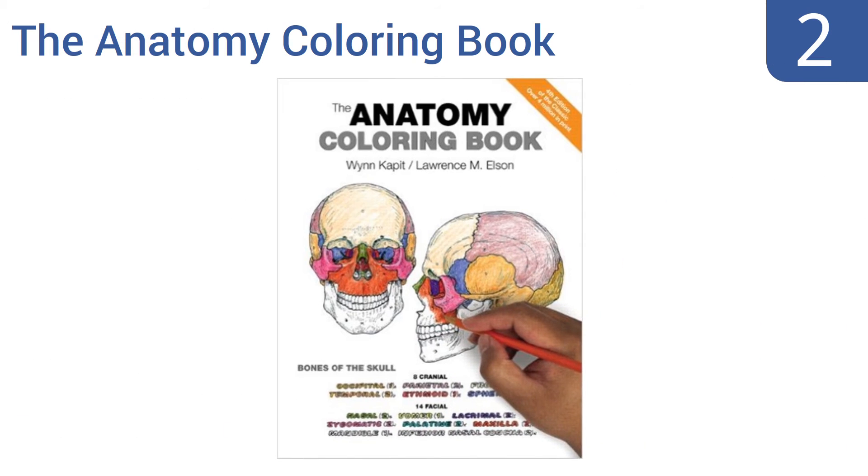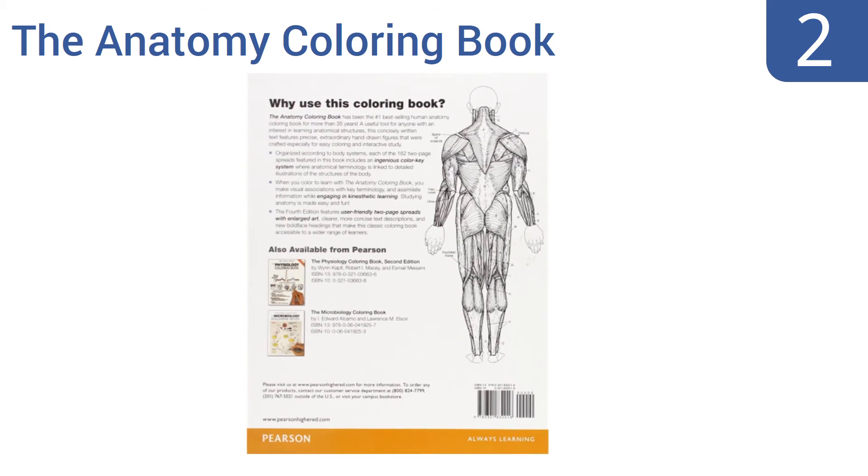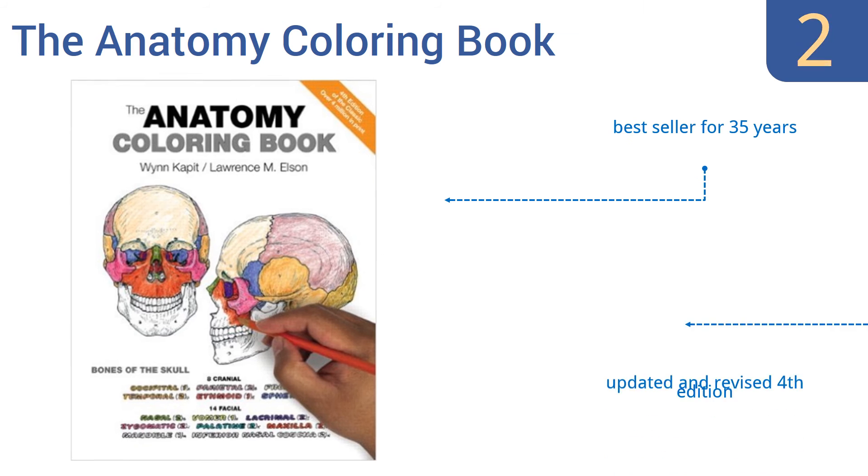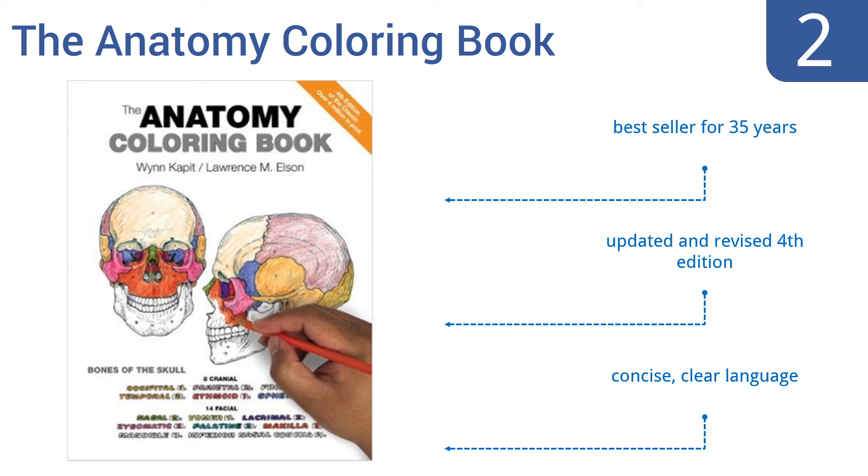At number 2. The Anatomy Coloring Book by Wynne Capit and Lawrence M. Elson is both an entertaining and educational way to learn about the design and inner workings of the human body. This book helps cement information in your mind by having you physically engage with the content. It's been a bestseller for 35 years, and this is the updated and revised 4th edition. It's written in concise, clear language.